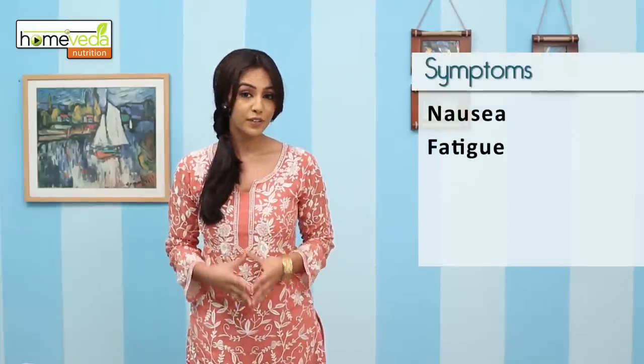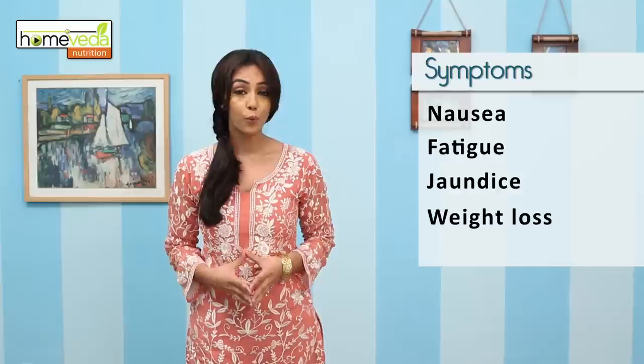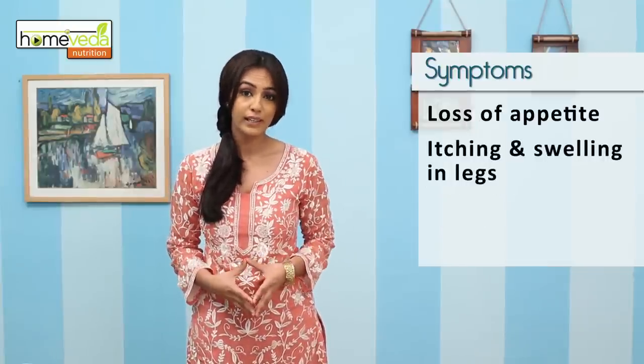Some of the main symptoms of cirrhosis are nausea, fatigue, jaundice, weight loss and loss of appetite. This condition can also result in itching and swelling in the legs.